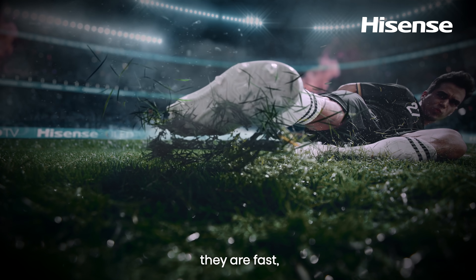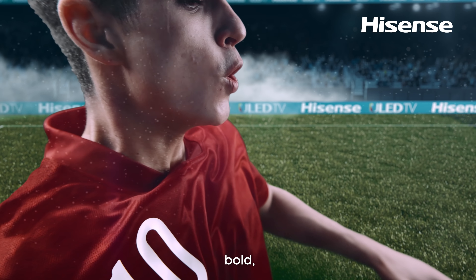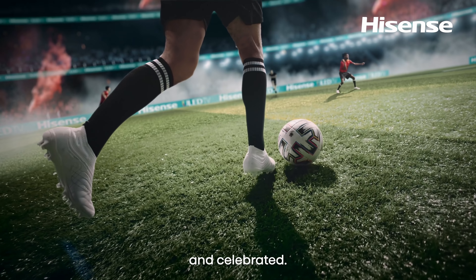Players with unshakable belief — they're fast, passionate, powerful, bold, agile, brave, dynamic, excited, and celebrated.